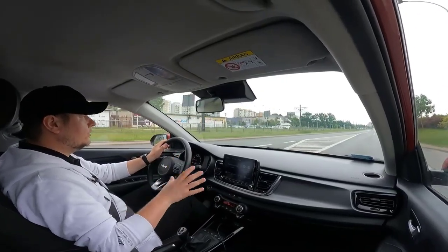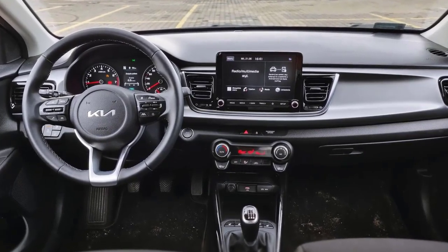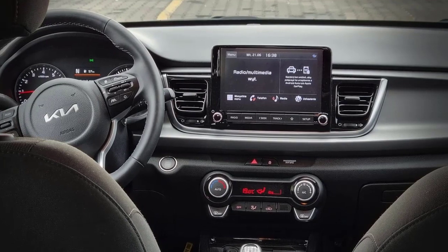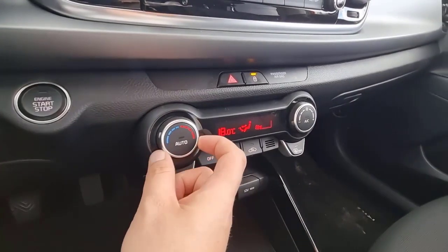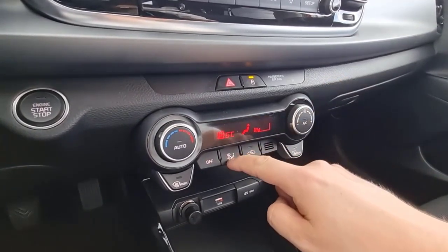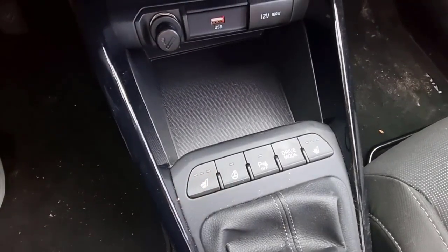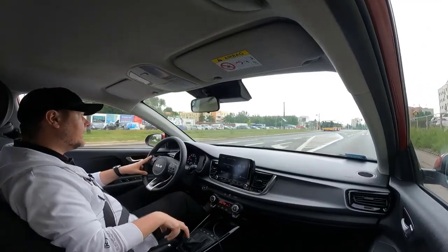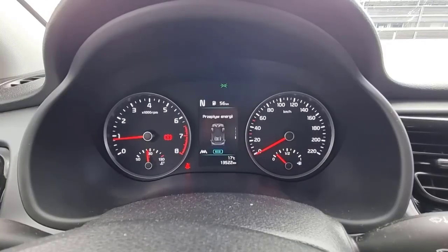Performance and fuel economy: Both the Rio sedan and hatchback feature a 1.6-liter four-cylinder engine with 120 horsepower and 112 pound-feet of torque. Power is sent to the front wheels through a CVT automatic. In our tests, the 2021 Rio hatchback hit 60 mph in 8.6 seconds, making it quicker than the 2020 Yaris hatch at 9.4 seconds and the Versa sedan at 9.7 seconds. The Rio is an efficient car. According to the EPA, it gets 33/41 MPG city/highway, whether you pick the sedan or hatch.